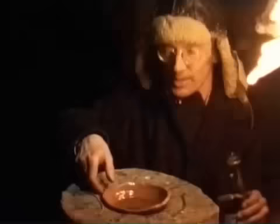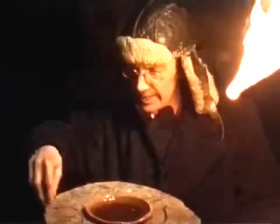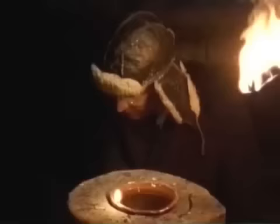Most countries developed some way of using oil or fat for light. The ancient Greeks and Romans squashed the oil out of olives, poured it into a bowl with some sort of a wick, soaked in oil, which they then lit.